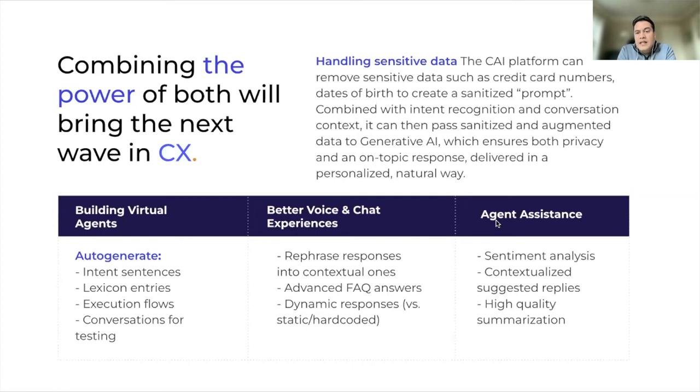On the agent assistance side, it's a good use to rely on Generative AI for things like sentiment analysis, where agents have easier access to how the sentiment for a particular conversation is progressing. Also getting suggested replies from Generative AI, so agents don't have to spend too much time drafting responses themselves. And getting on-point summaries for long and verbose conversations so agents can pinpoint specific areas they need to focus on.